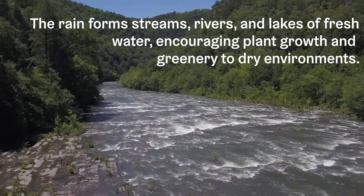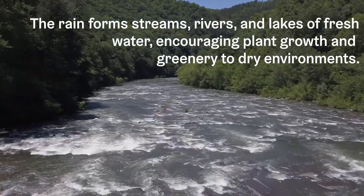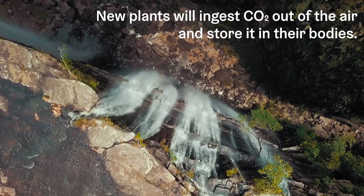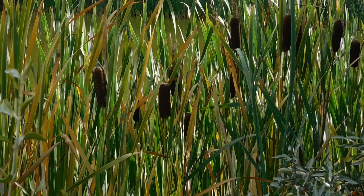The rain forms streams, rivers, and lakes of fresh water, encouraging plant growth and greenery to dry environments. New plants will ingest CO2 out of the air and store it in their bodies. Plants will shade the ground, helping water percolate into the cooler soil.